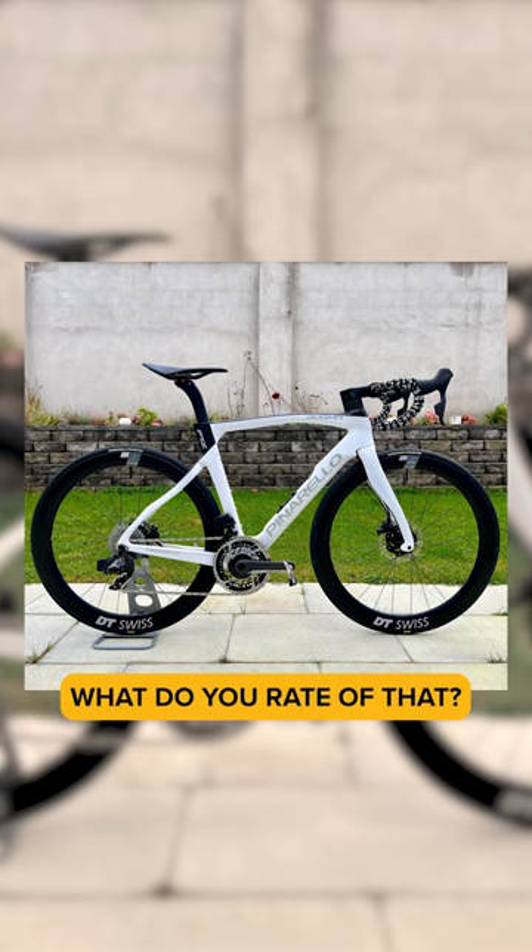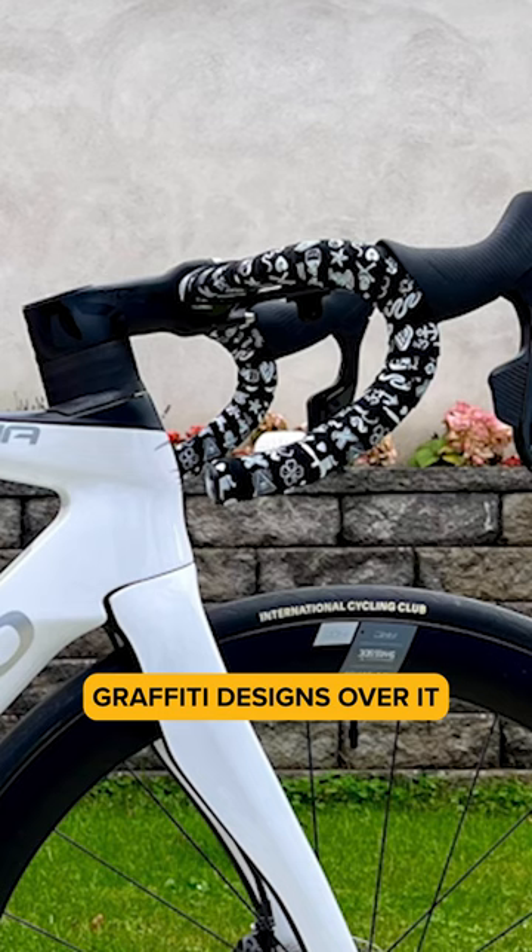What's the bar tape about? What do you rate that? It's got graffiti designs over it. I like it.